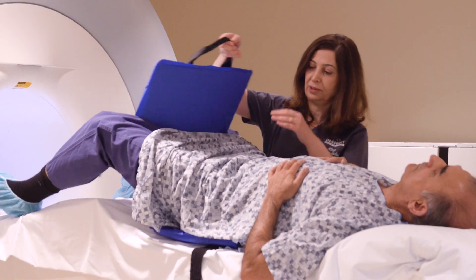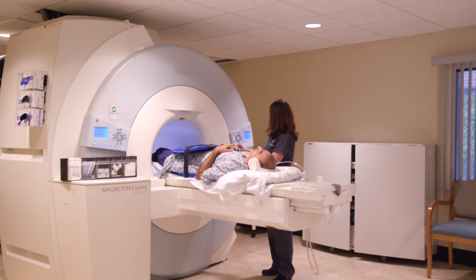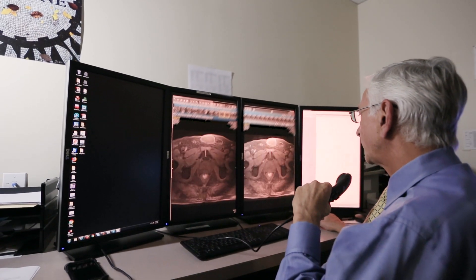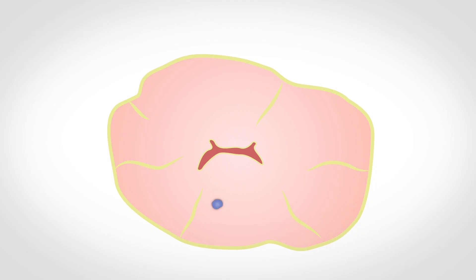Now with images from a prostate MRI and a technology called Trussfusion, radiologists like Dr. Lopiano can tell your urologist precisely where to guide the biopsy needle. There's a little red target that says biopsy here. It's a map. It's not just guesswork anymore.